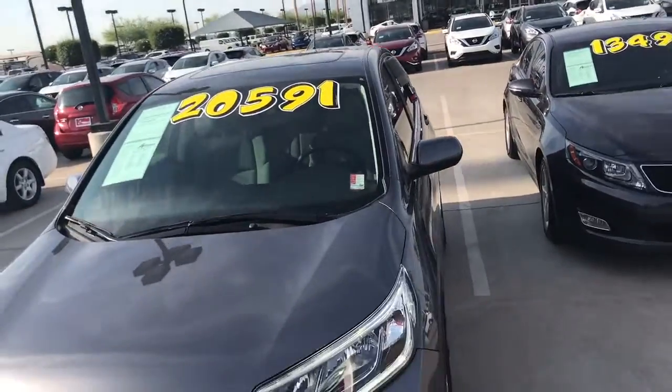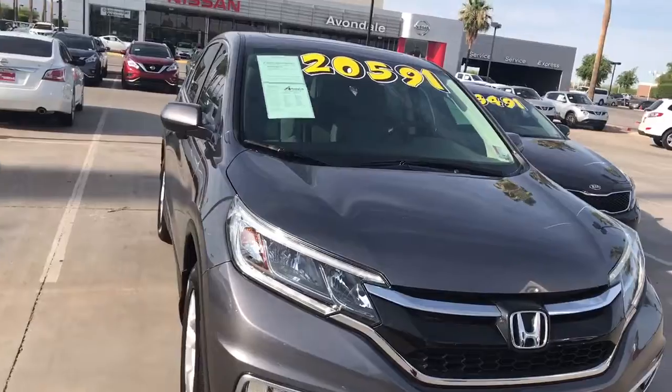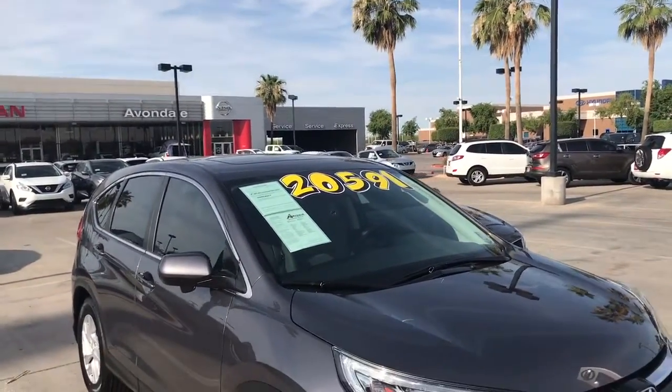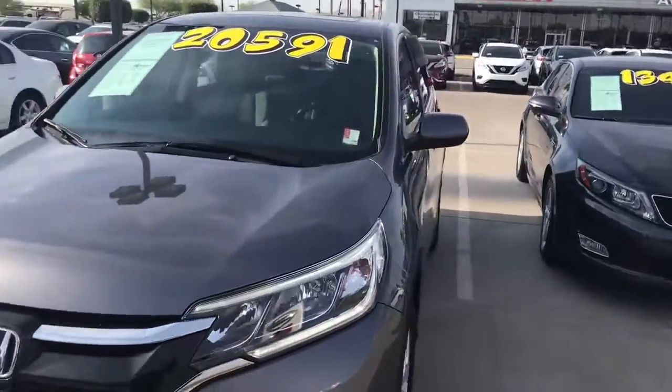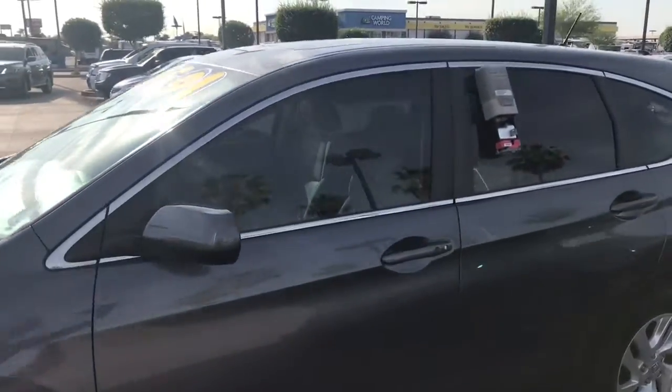Moonroof — it's a Honda. Hondas are going to run forever, just like the Nissan. This is the 2015 Honda CRV, it only has 26,000 miles on it. The body's in excellent shape, alloy wheels.